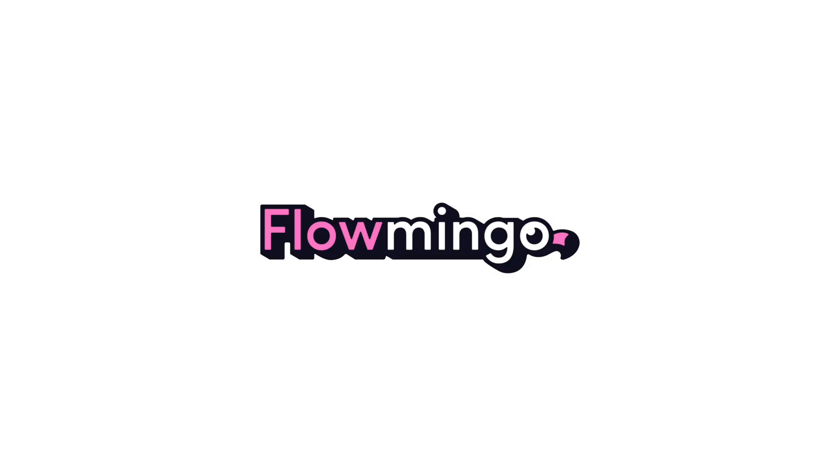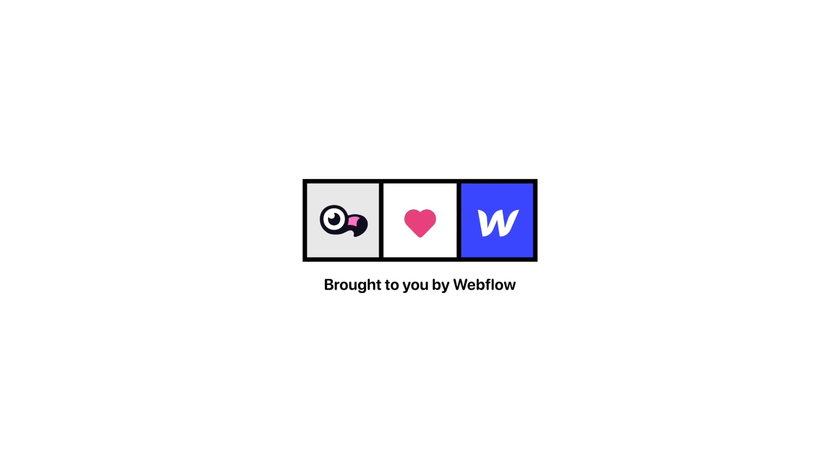That is all for this week's Flo-mingo show. If you come across anything cool in the world of Webflow, please send it my way — tag me or DM me on Twitter, I'm at McKinseyChild. You can go to flamingo.co/show to see this episode and all the links I talked about, as well as previous episodes of the show. I hope you have a wonderful rest of your week and I'll see you next time. Be Flo-mingo.